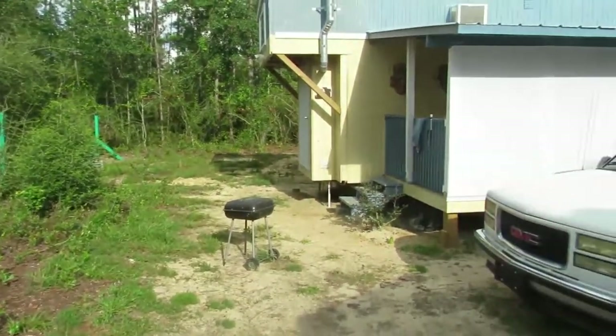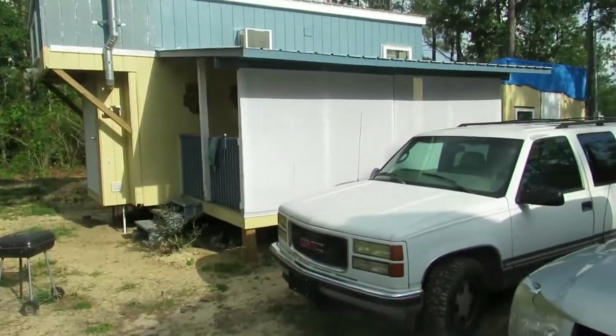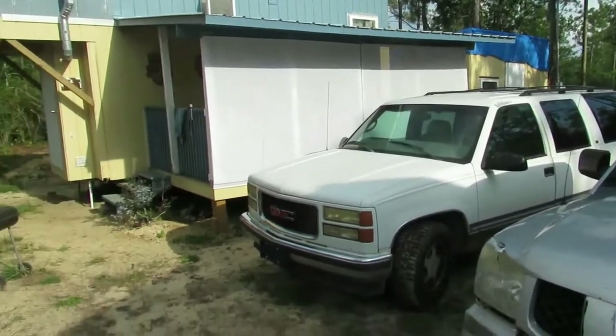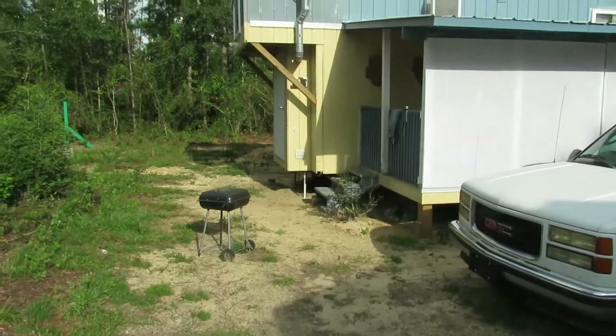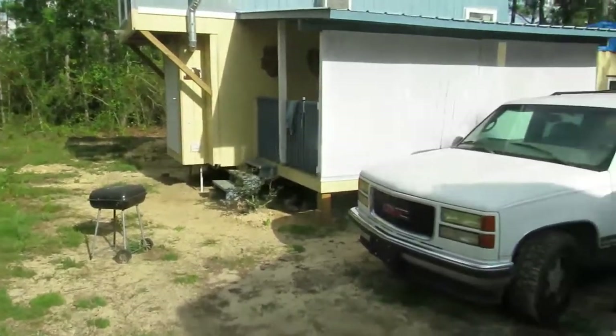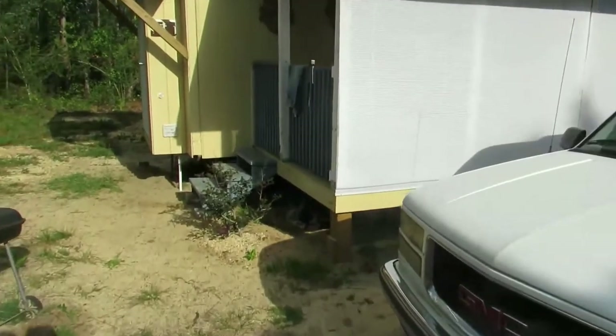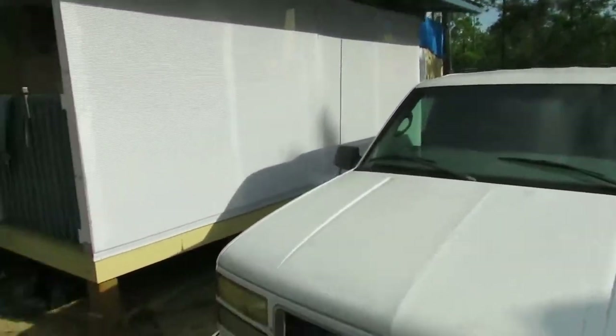We finally got our tiny house moved to our property. I had a fellow who lives in Crestview — he's one of my best friends — and he got a couple guys that do construction with heavy equipment, a couple trucks and a trailer, and they pulled my shed over.